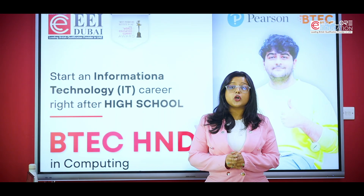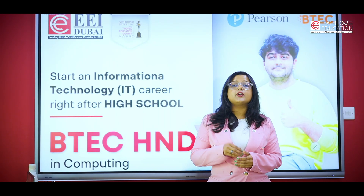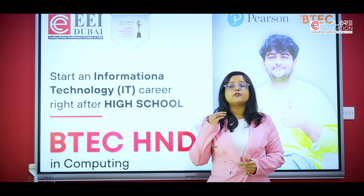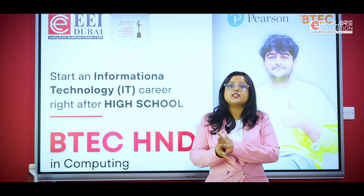I have finished 12th grade — what path would I choose to have a successful IT career? If you have completed your A levels or 12th grade, you can opt for the Level 4 and 5 Higher National Diploma in Computing, which is equivalent to your first and second years of a bachelor's degree.